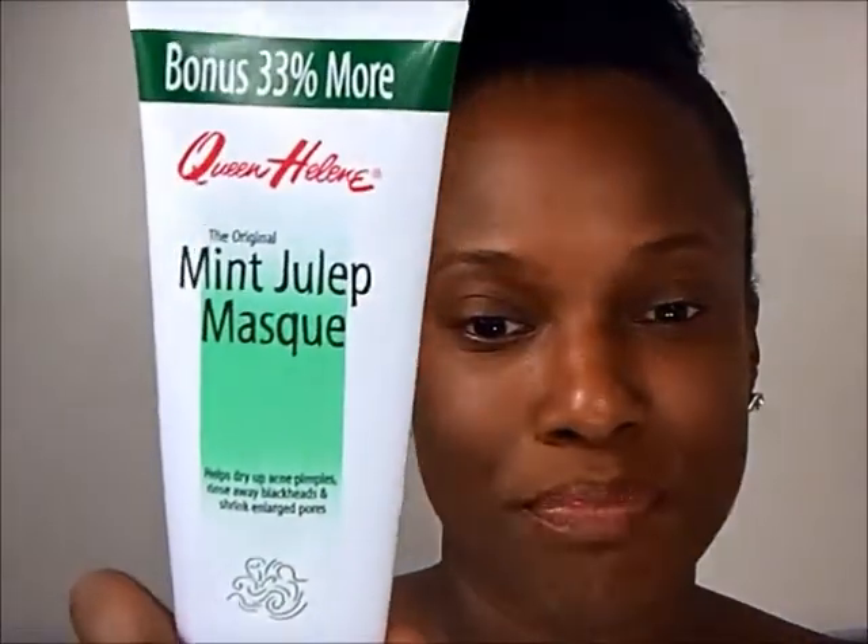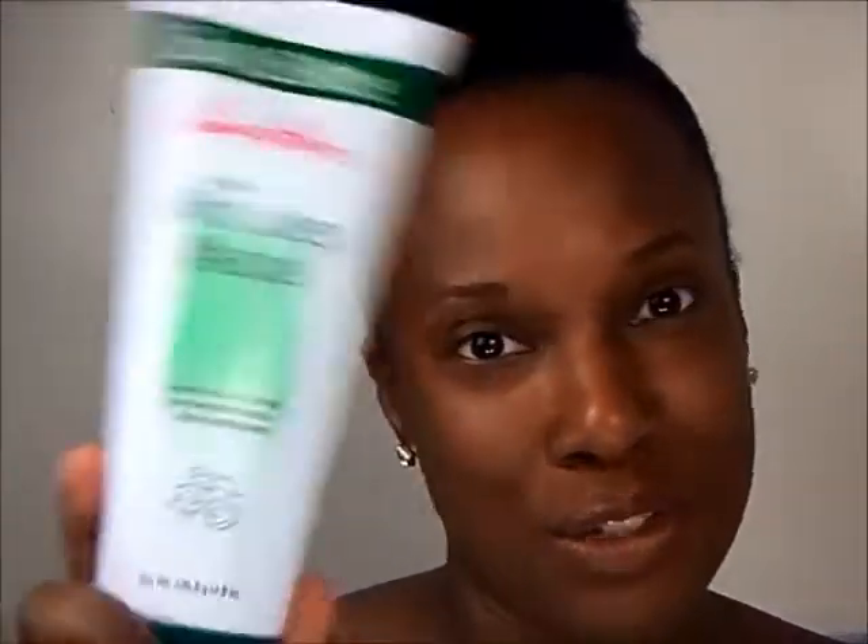I keep everything simple — sometimes when you go overboard it just doesn't work. For masks, I've been using the Queen Helene Mint Julep mask for a very long time. I don't do masks often — maybe every other week or even once a month — because I'm okay with my skin. It does what it's supposed to do, but I do want to try something else, maybe a blackhead mask like the Biore strips.